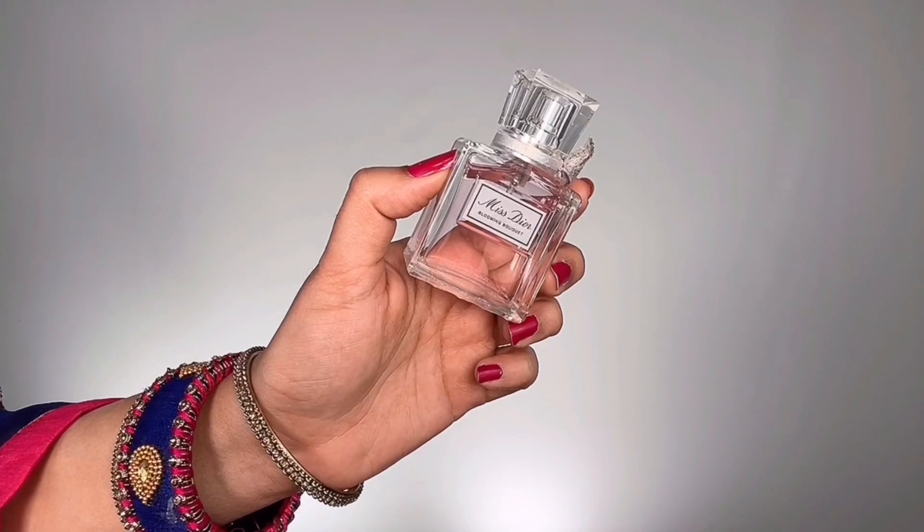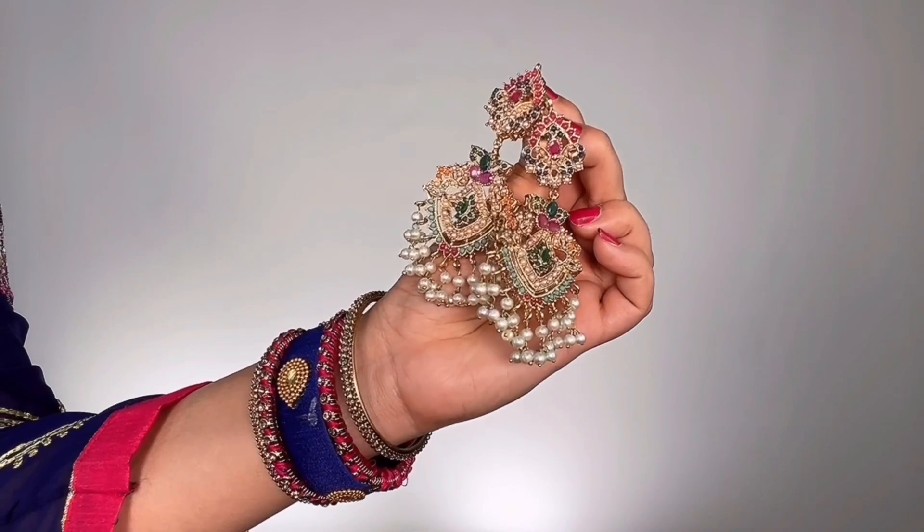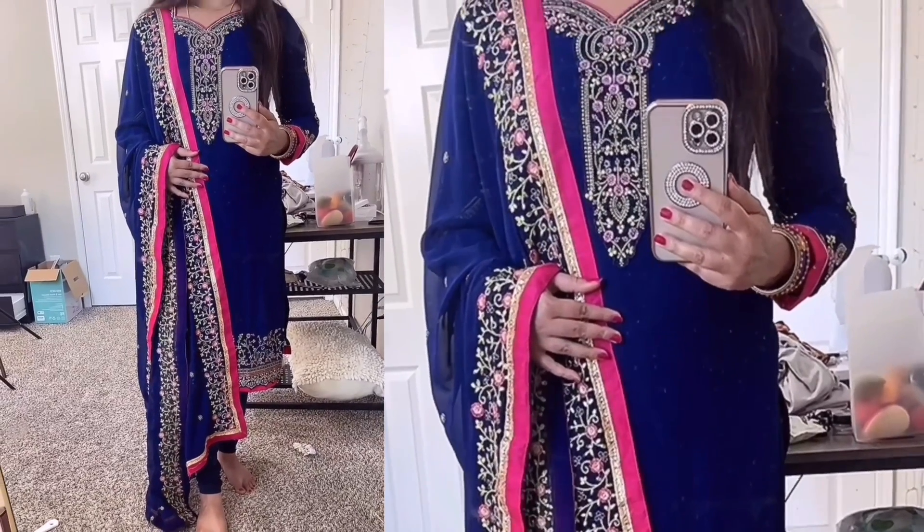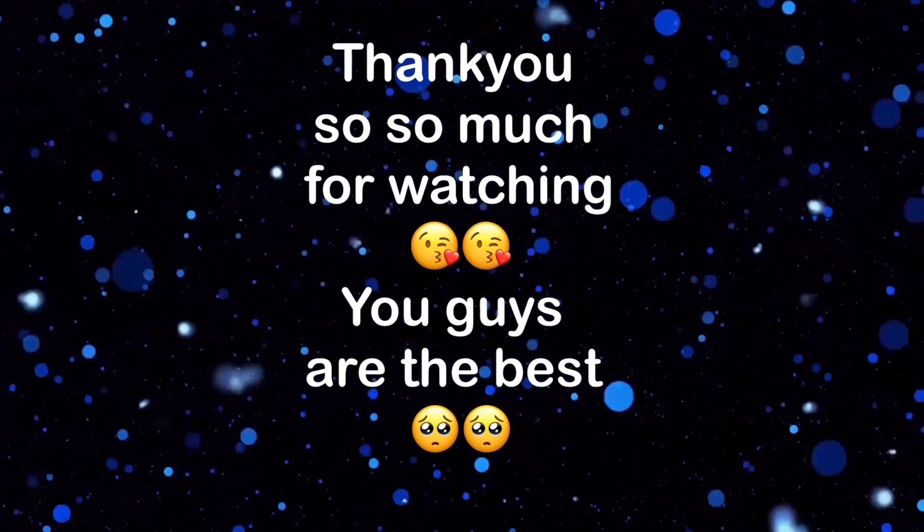I finished with Miss Dior Blooming Bouquet perfume, then put on Laila earrings from A La Couture by Rumma, and popped on a plain blue bindi to match my outfit. The dress is a gorgeous blue and pink salwar suit set that enhances my skin tone beautifully — details are in the info box. That's the complete makeup look! Thank you so much for watching this Indian get ready with me. Please subscribe, turn on the notification bell, and like this video. See you soon — bye!